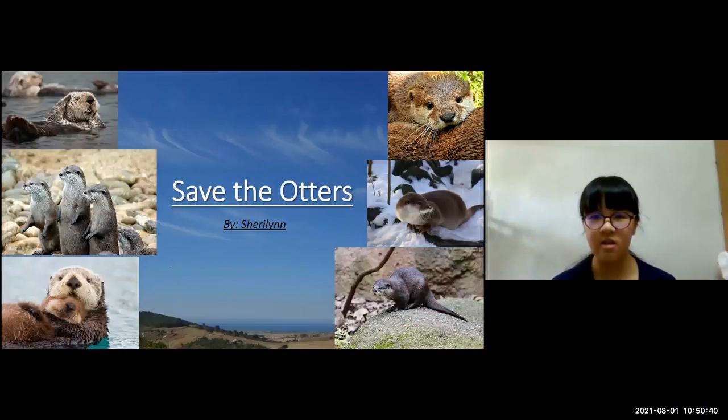Hi everyone, my name is Sherilyn and I am presenting about saving the otters.